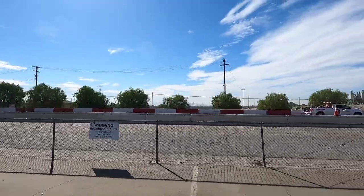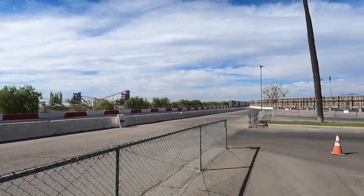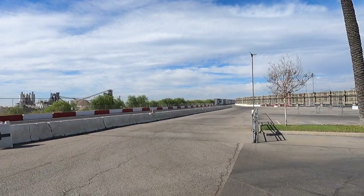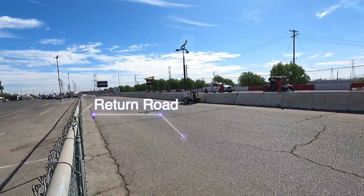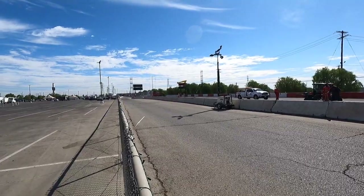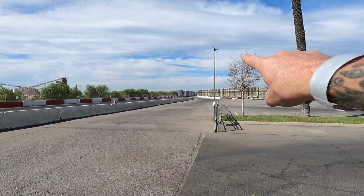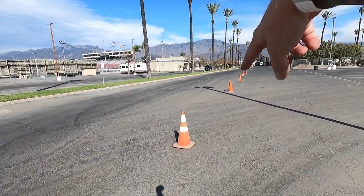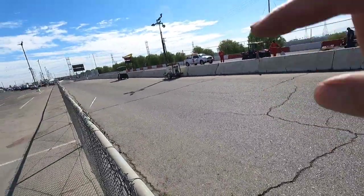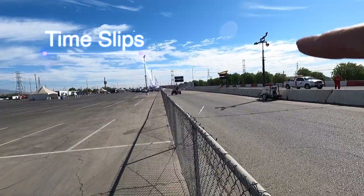Once you make your pass, you need all of this track left to slow down. You get on the brakes, and down at the end where the wall ends — the K-rail — there's a turnout where you make a right-hand turn and come back up the return road. If your car is fast and can't stop there, you continue all the way down to the exit. Either way, you end up on the return road where a gentleman in a hut hands you your time slip.